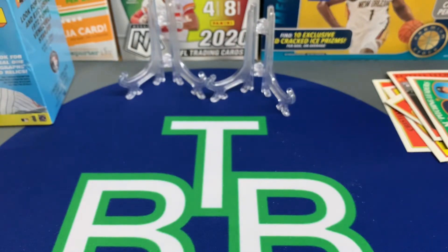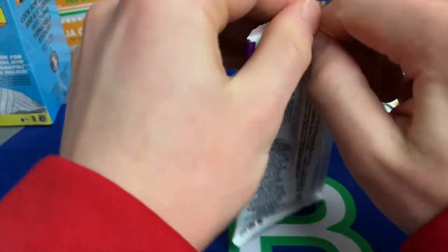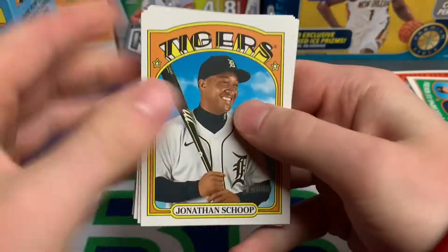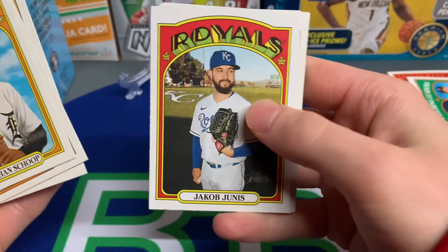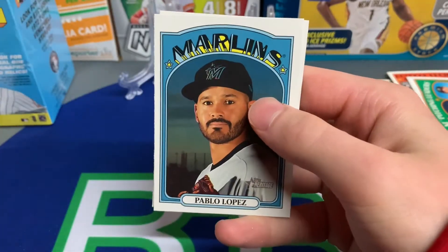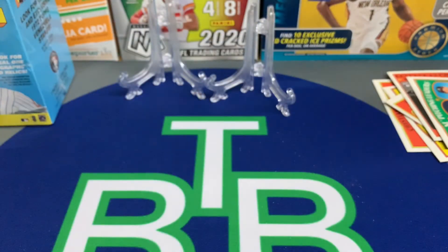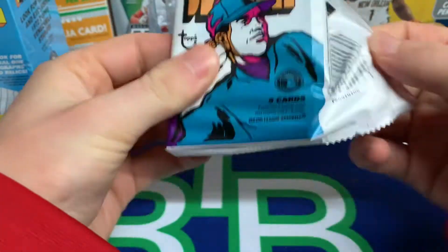I believe the next product to come out is Gypsy Queen, which I am super hyped about — really love Gypsy Queen, loved it last year. I think we ordered a hobby box of that so that video is going to be coming. Ronald Acuña Jr. right there, Matt Chapman in action, Pablo Lopez in action, Max Kepler.